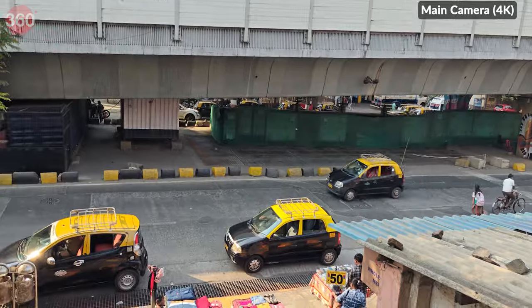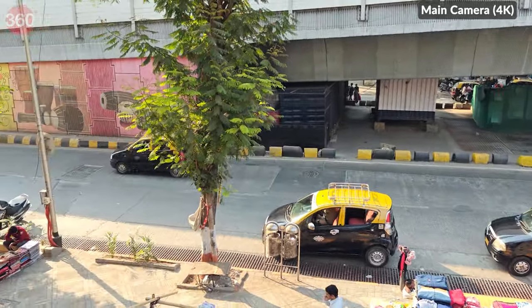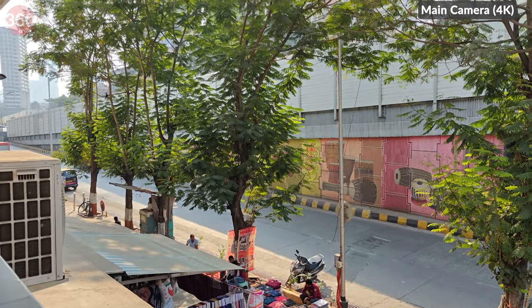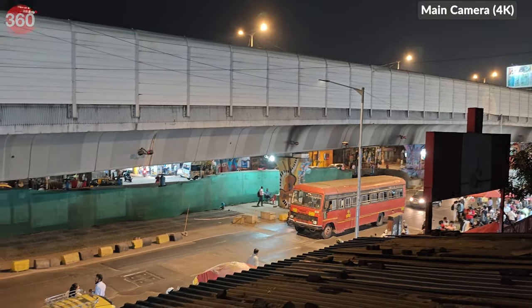Video quality has notable improvements over the OnePlus 11. Footage captured at 4K appears very stable and shows slightly vibrant colour as well. Dynamic range is excellent, and so is the bitrate.